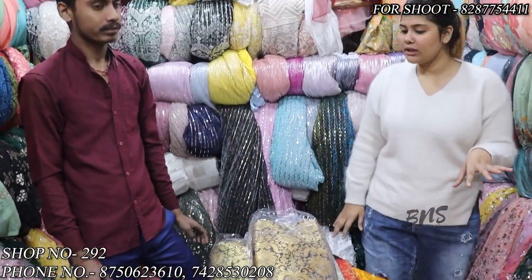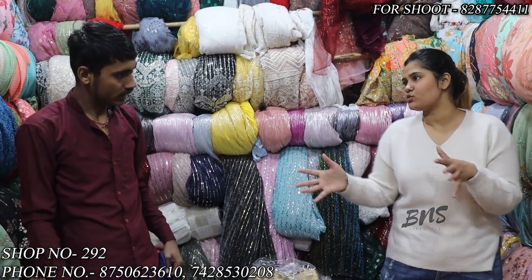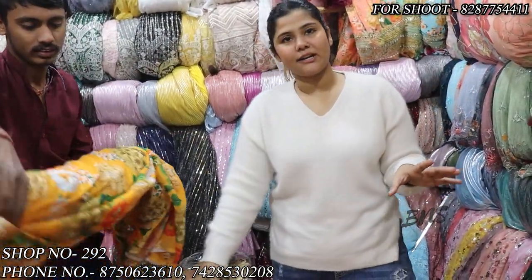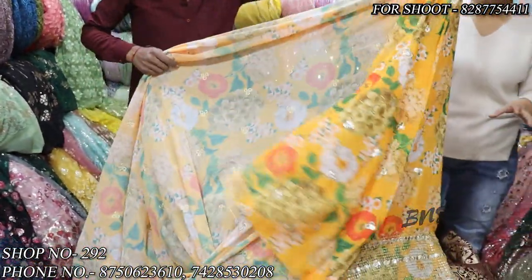So mostly this fabric is used to make a jacket or blouse. Those who come to search in the market can't get this silk. So you can come to the matching center and purchase. This is a nice thing — wow.